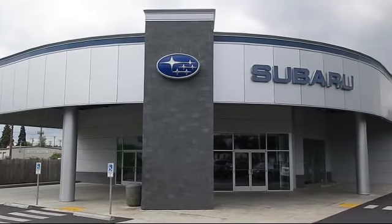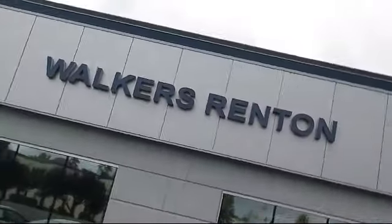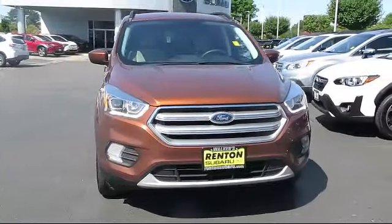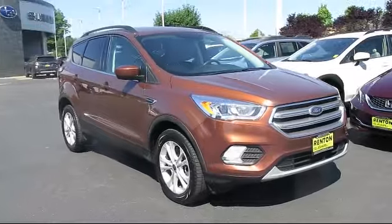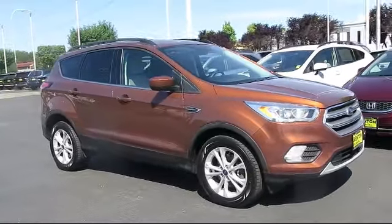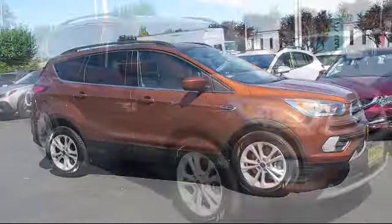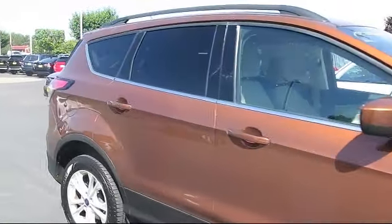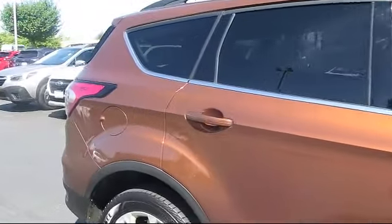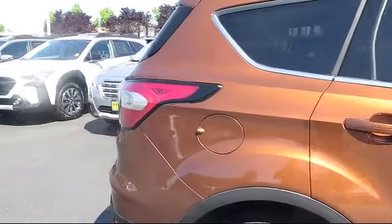Welcome to Walker's Renton Subaru, and here's a look at another vehicle from our great selection of cars, trucks, and SUVs. It comes equipped with delayed accessory power, dual stage driver and passenger seat mounted side airbags, advanced track electronic stability control, automatic full-time four-wheel drive, and a driver selectable transmission with oil cooler.